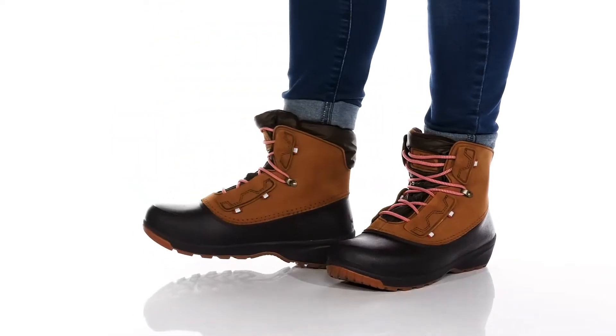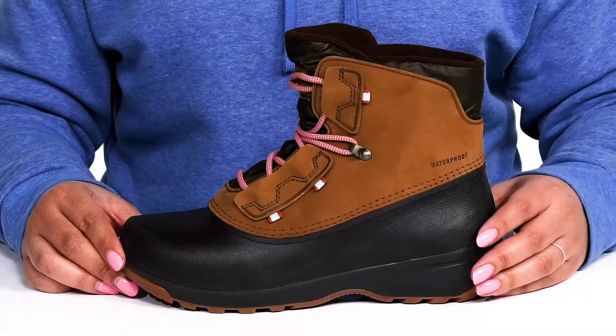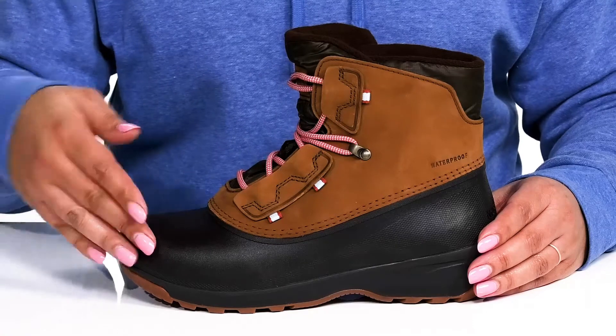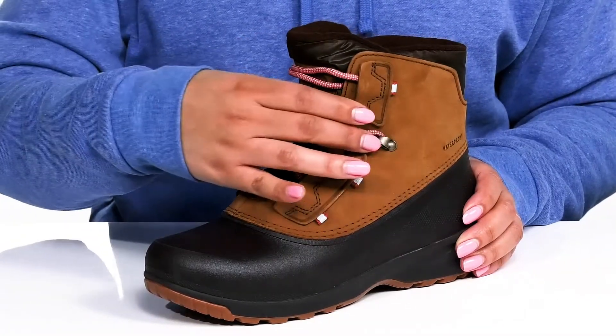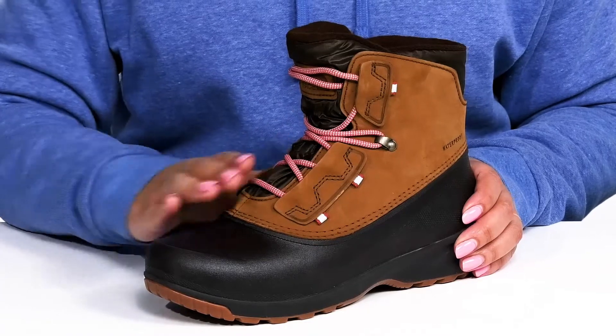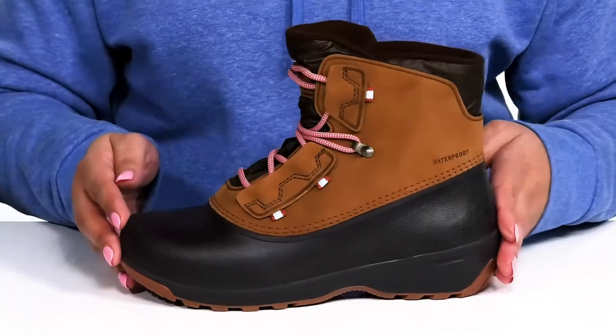Stay cozy and stylish all winter long when you wear these cute boots by the North Face. They feature a waterproof leather and synthetic upper to keep your feet nice and dry, with a functional lace-up closure and reinforced eyelets to give you a secure and custom fit. These have a simple and casual design and look great with any winter attire.